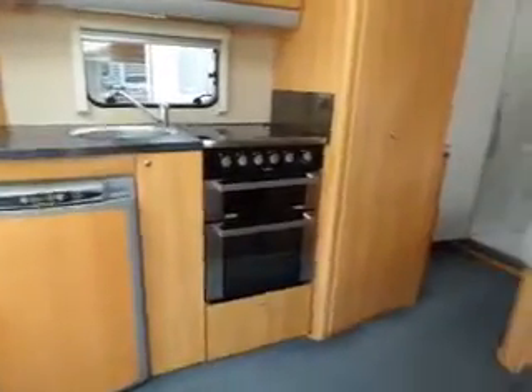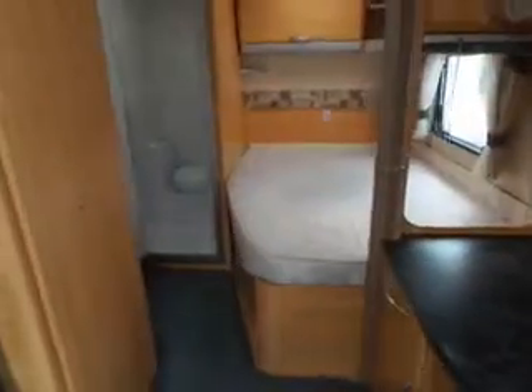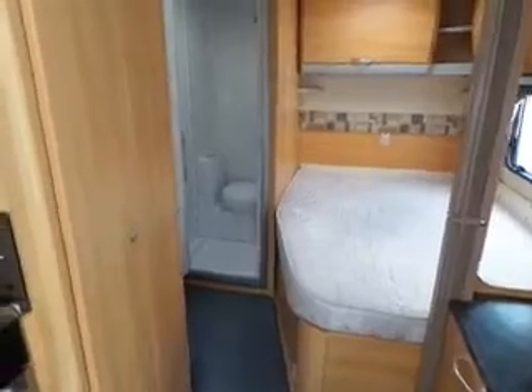And if you go around to the right we have a fixed bed and toilet and bathroom to the left of that.